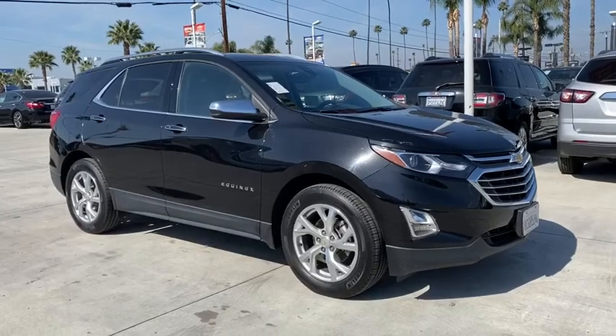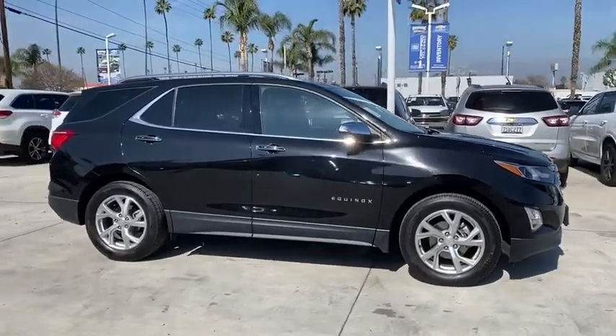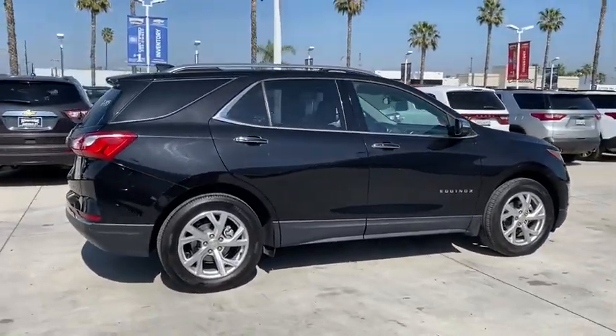Take a ride in the 2018 Chevrolet Equinox. Fuel efficiency, safety, and value equals the Chevy Equinox. This vehicle has less than 45,000 miles.